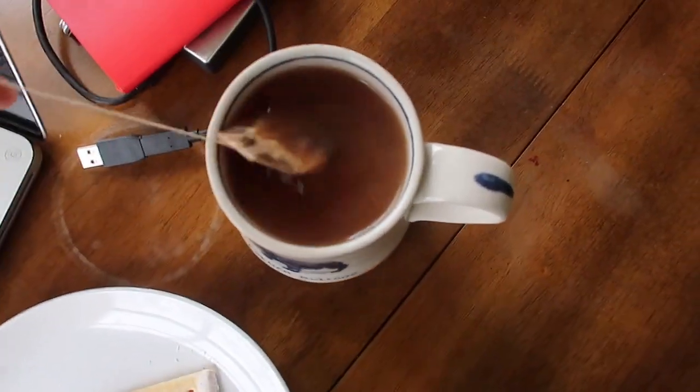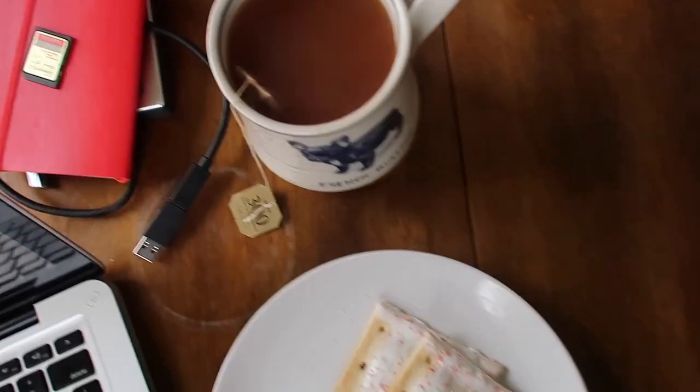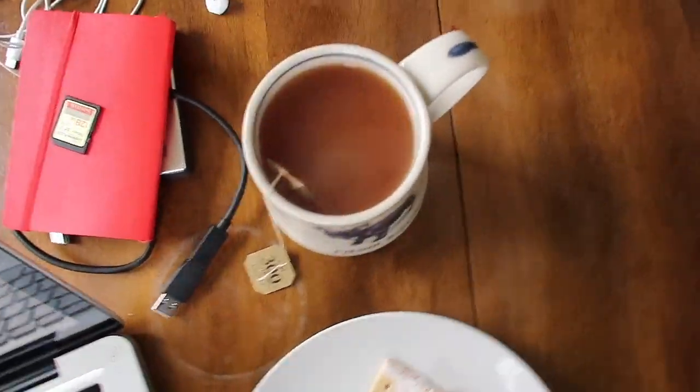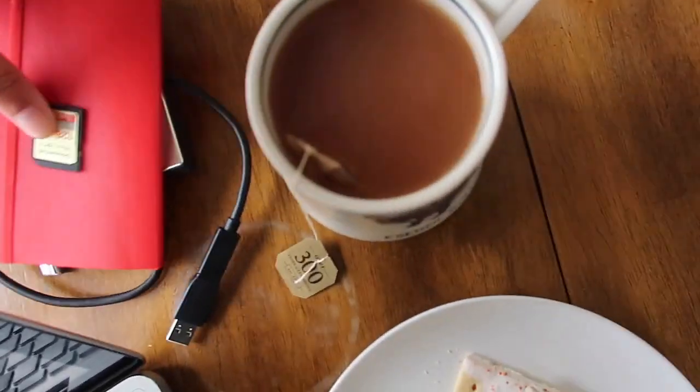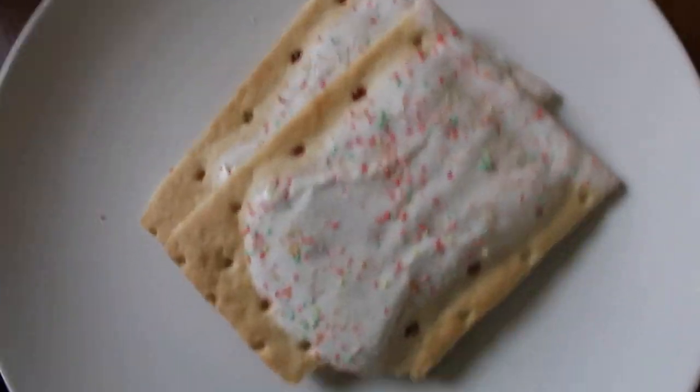Got my tea — steeping currently. I don't know if you're supposed to put milk in while the tea bag's still in, probably not, but I don't really care. Got my tech stuff and some pop tarts because I am a child.